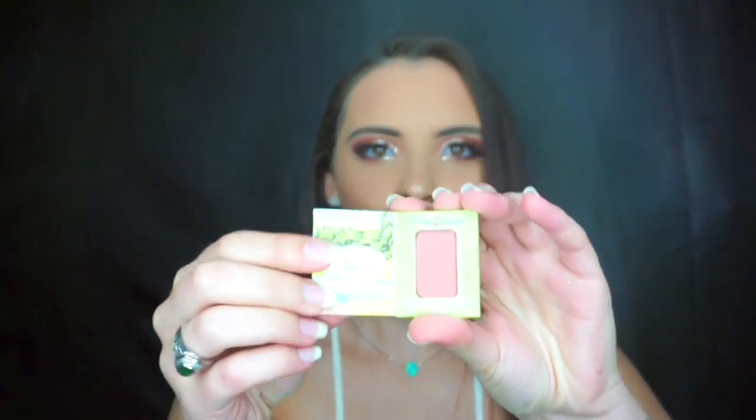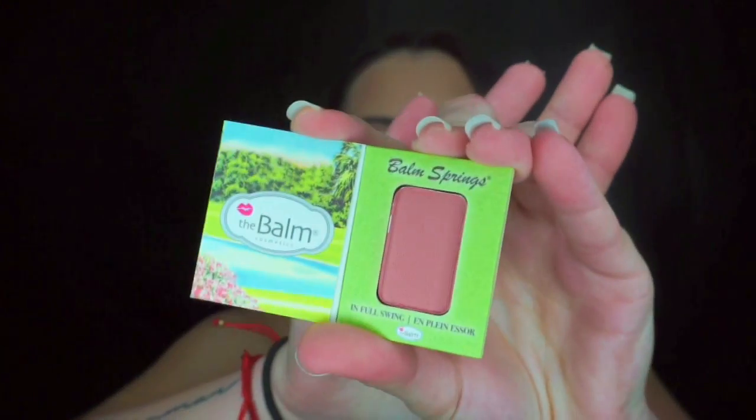The first thing I see is this Bomb Springs long-wearing blush by The Bomb. It opens up like this and it's a really pretty peachy coral color. I really like it so I'm excited to try this out. I've never really tried anything from The Bomb — I know I've been wanting to try the Mary Luminizer highlighter because it has a lot of hype — but other than that I've never tried anything from The Bomb.